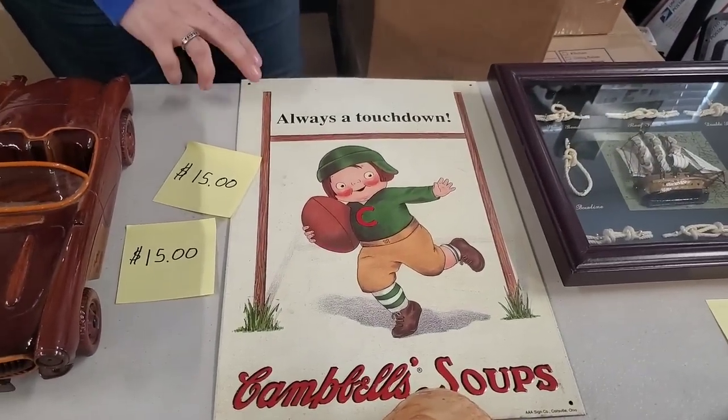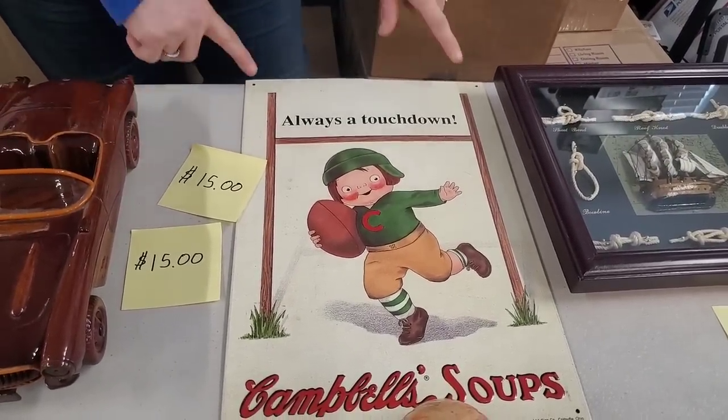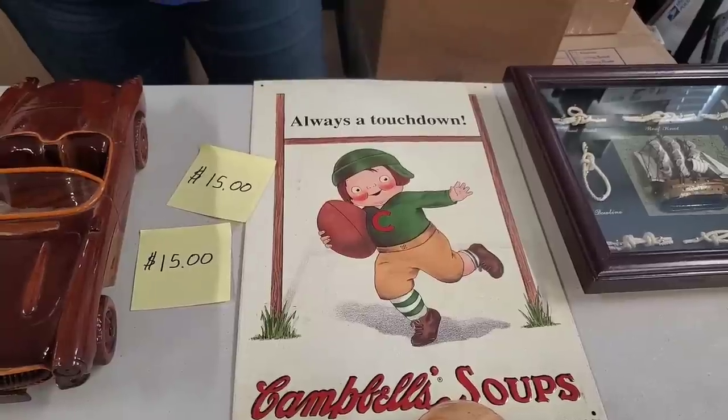We have a vintage-looking Campbell's Soup sign — always a touchdown sign. It's got the four holes for the metal, and so that's $15 as well.